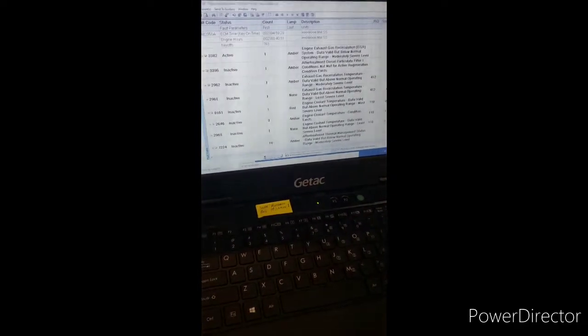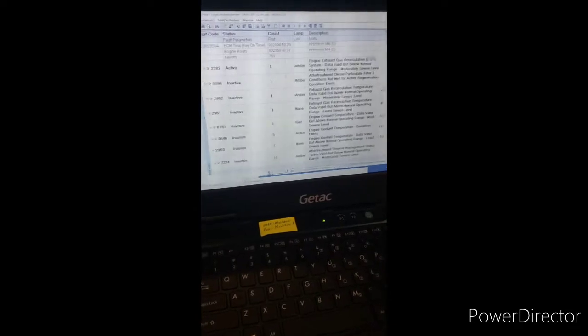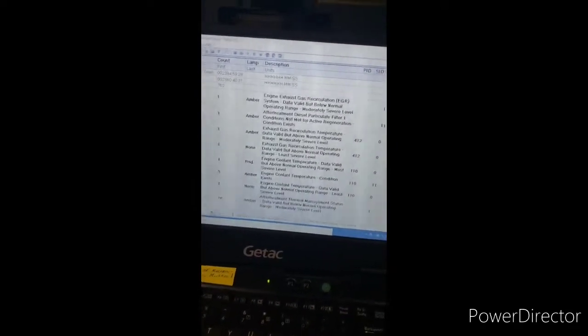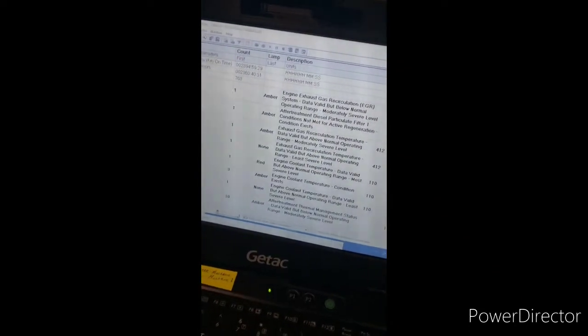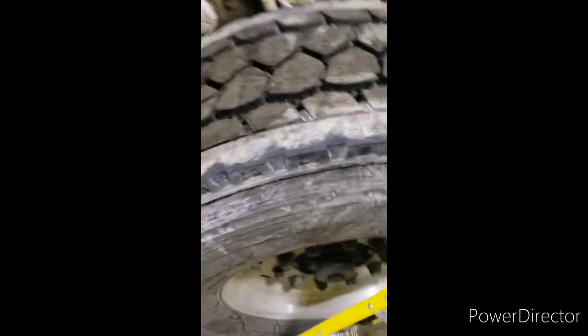We have about 10 of these trucks, and they all have the same problem around 2,000 hours, sometimes earlier. You can see it has an EGR problem. Most of this is EGR. The cooler codes are inactive — that's from a last service.